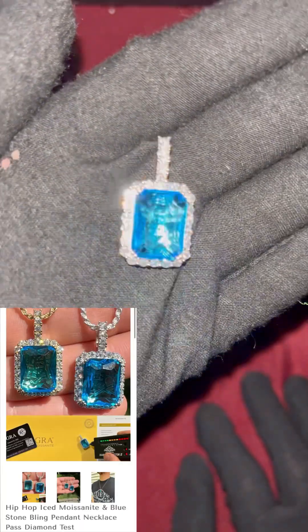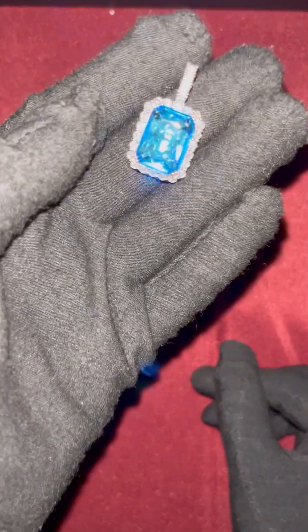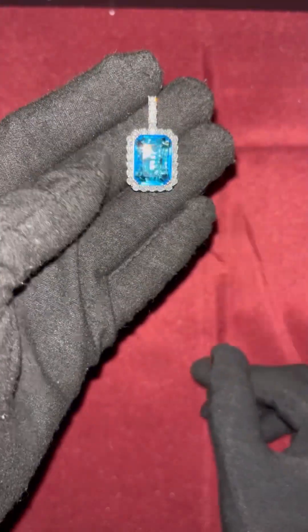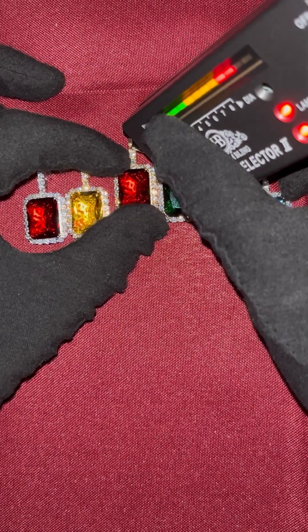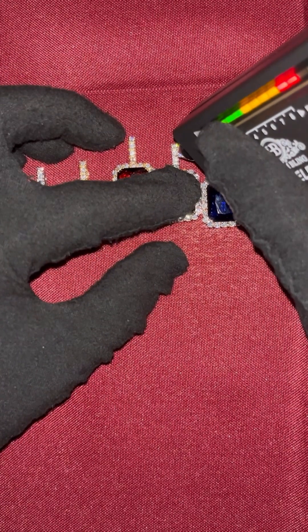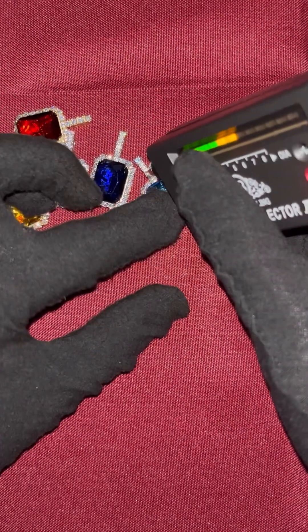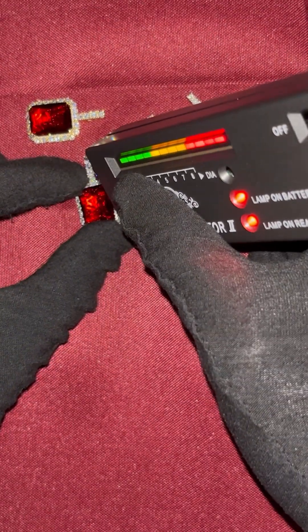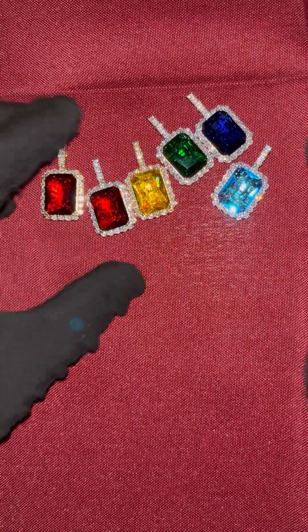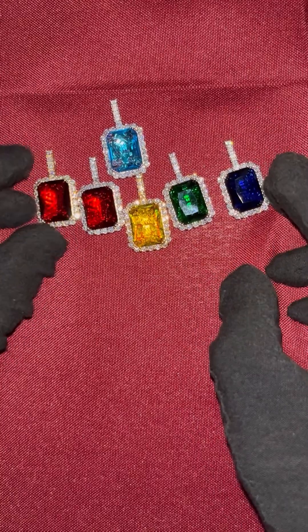This right here is a gorgeous light blue pendant — you can see the 925 stamp on the back. Very beautiful gemstone pendant. Eddie really killed it with these pendants. Now, all of these pendants will pass the diamond tester because they are moissanite. I've already tested all of these pendants before the video started and they all definitely pass. All of these are moissanite. I want to know in the comment section which one is your favorite.